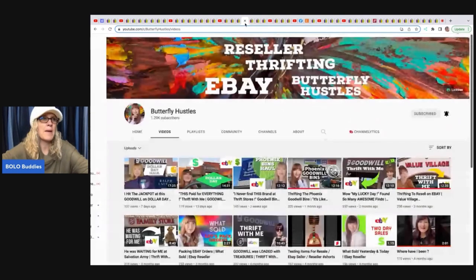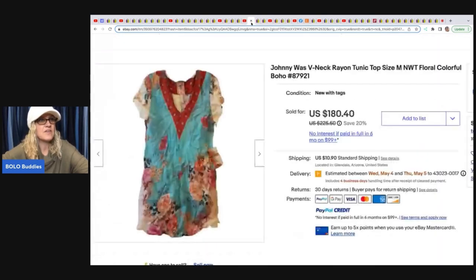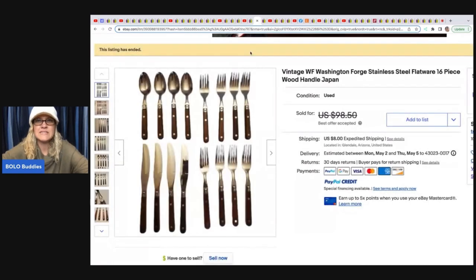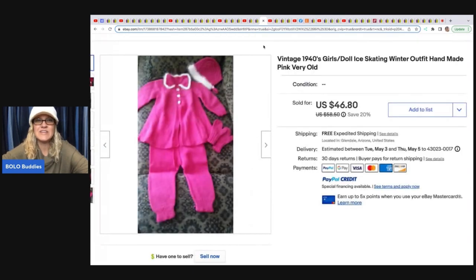The next item comes from Butterfly Hustles — she does thrift-with-me videos and is super knowledgeable. She found a Johnny Was tunic top at Goodwill for $4.49 and sold it for $180.40 — it's embroidered. She also sold vintage WF Washington Forge flatware, got it at Goodwill for $5.50 and sold for $76.50 plus shipping. And a vintage 1940s girl's doll ice skating winter outfit she got for free — took a best offer of $43 with free shipping.